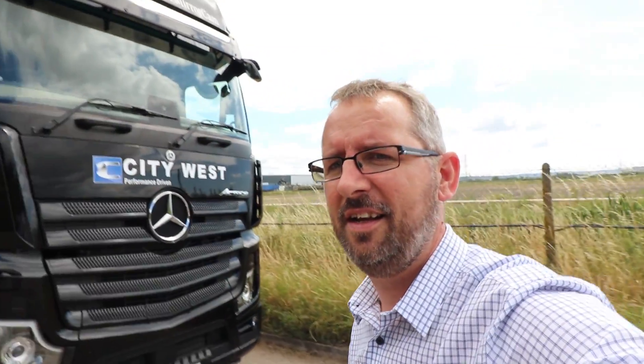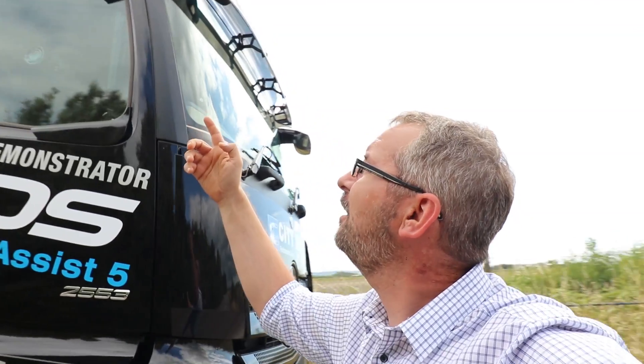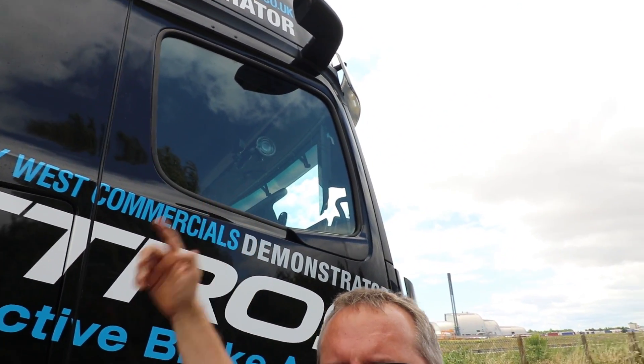Hey there guys, welcome back to the channel, welcome back to the vlog and welcome to Ava Mouth where we've been given the very lucky opportunity to come and have a look at the new Actros. And look at this — we've got no mirrors. Where have they gone? We've got special little cameras, way up there out of the way where they won't get knocked. Anyway, we're going to take a closer look inside.